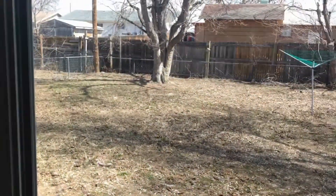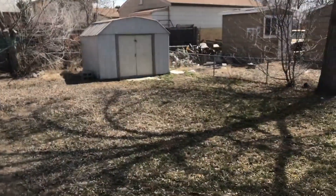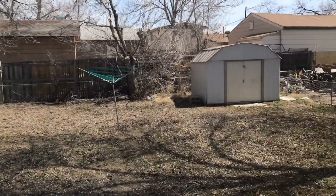The door to the backyard — it has a really good sized backyard with a shed for storage. It is a fenced-in backyard.